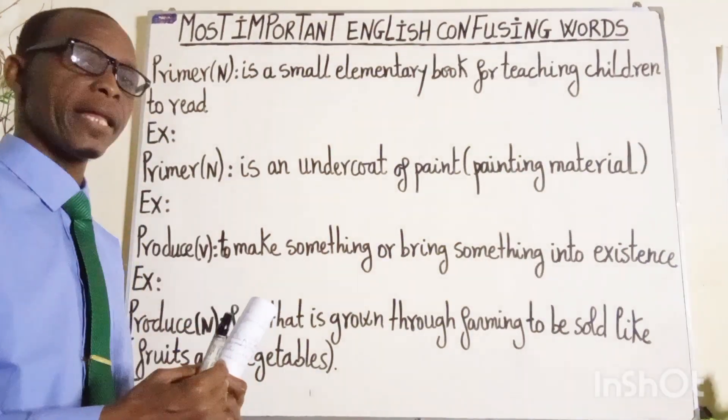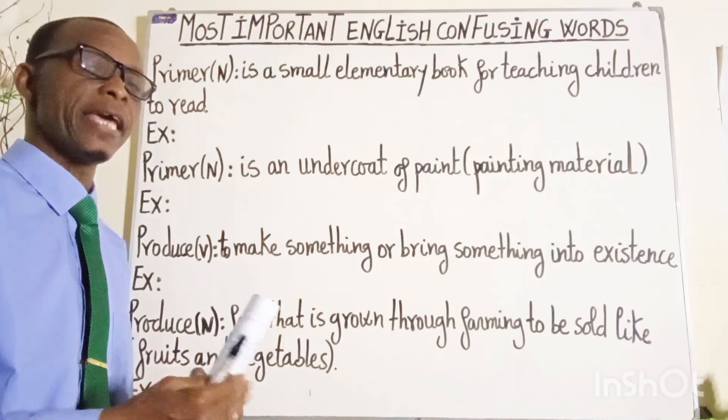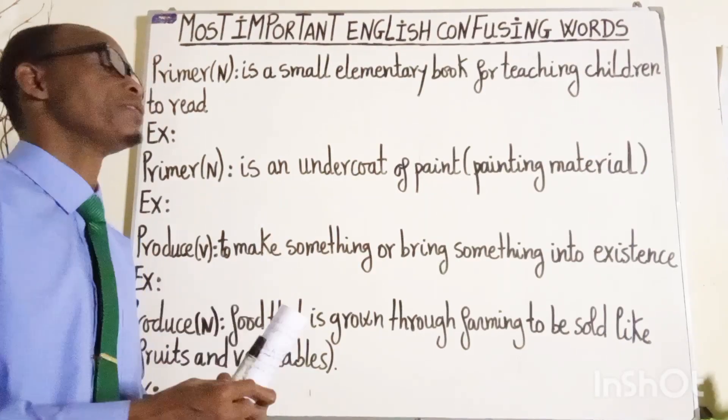After that, for each word, I will give you its meaning, then I will use it in a sentence to explain it. Without more ado, let's dive in.